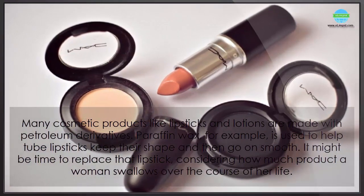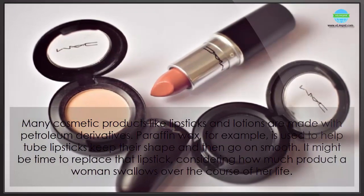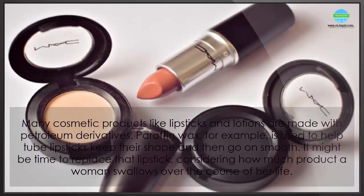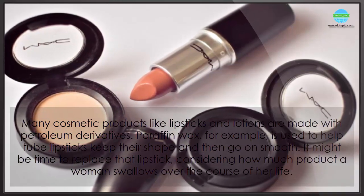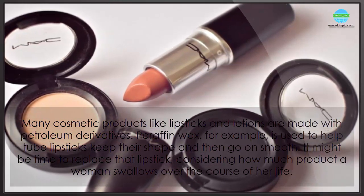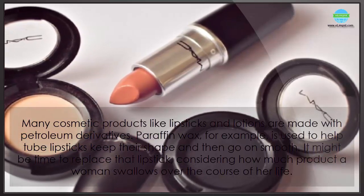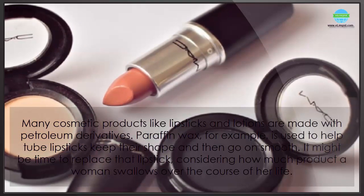Many cosmetic products like lipsticks and lotions are made with petroleum derivatives. Paraffin wax, for example, is used to help tube lipsticks keep their shape and go on smooth. It might be time to replace that lipstick, considering how much product a woman swallows over the course of her life.